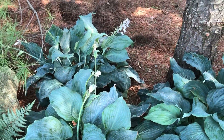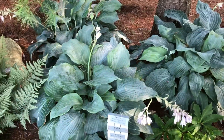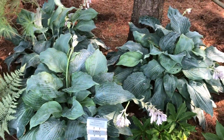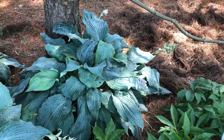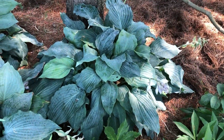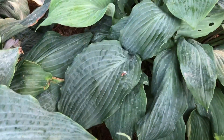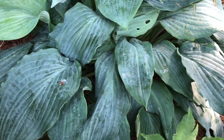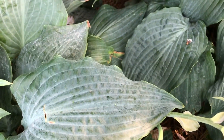This here is a grouping of three and it's in a pretty shady area. These plants are pretty close to full-grown size — about 18 to 24 inches tall and about 36 inches wide. There's a lot of heavily corrugated texture on the leaves with just a little bit of a light ruffle on the edge.